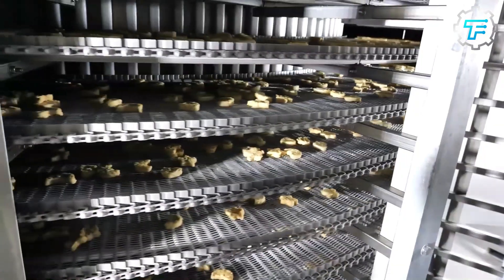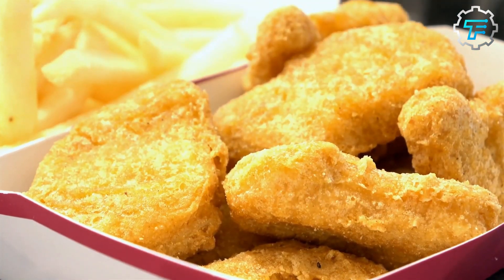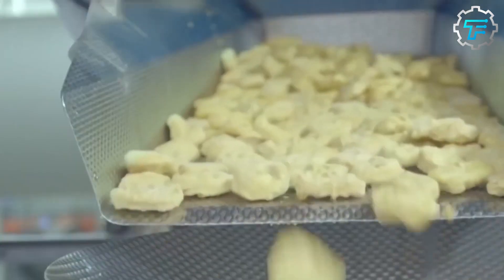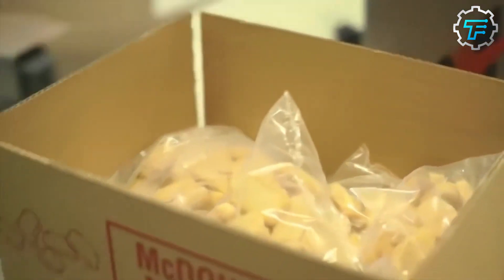Some batches are taken to the kitchen within the factory, where they are fried and evaluated based on their color, shape, juiciness, and flavor. At this point, the factory's work is done, and the final stages of production take place at McDonald's restaurants. Upon request by the restaurants, specific quantities of the frozen nuggets are bagged, boxed, and loaded onto a transportation vehicle which takes them straight to the restaurants.